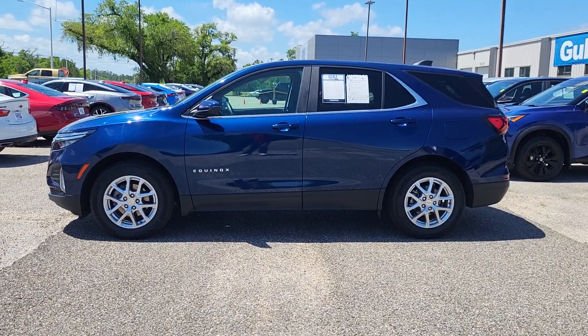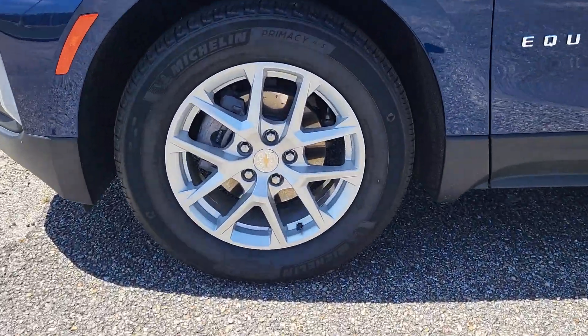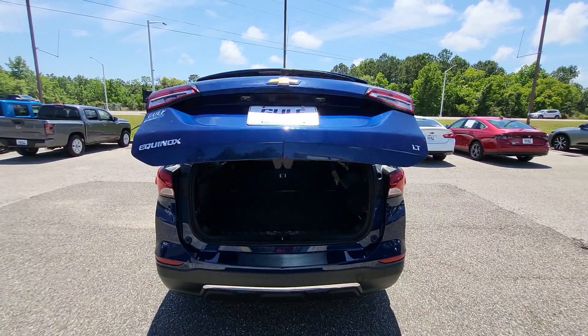We pulled it out so that we can see it a little better. It does have the alloy wheels on it. This is an LT trim level. It looks great from the passenger side too with the rear privacy glass.